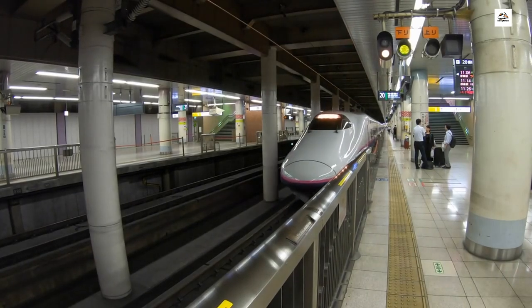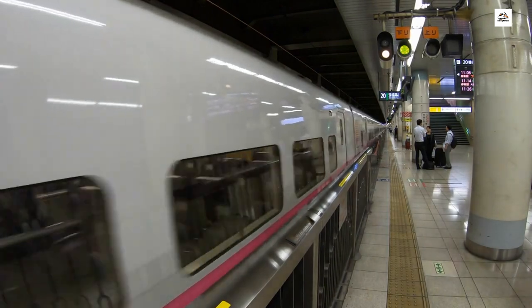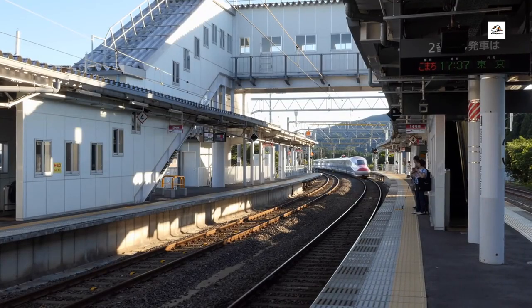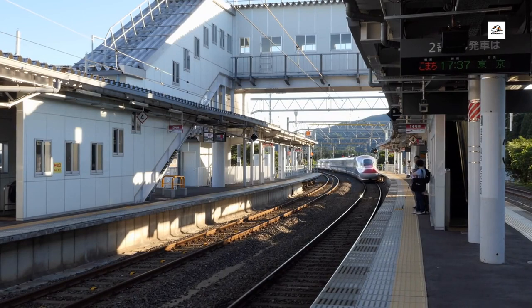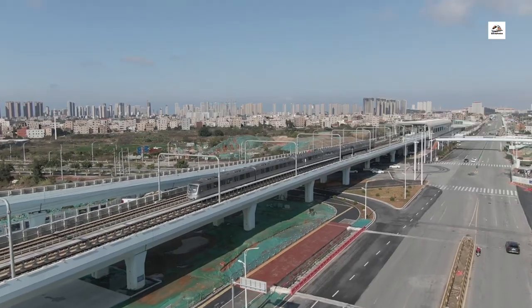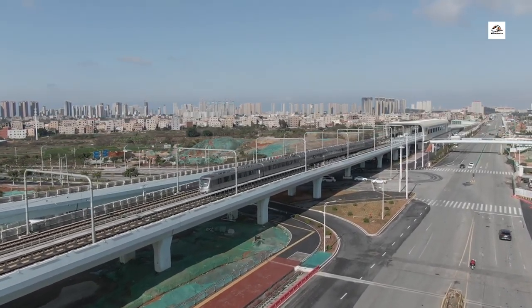Hello, everyone. Welcome back. Today we have an exciting journey ahead as we explore the hidden gems of the Wuhan Yichang High Speed Railway. This incredible engineering marvel not only connects two vibrant cities but also boasts some unknown facts that will leave you amazed. So, buckle up, and let's dive into the secrets of the Wuhan Yichang High Speed Railway.